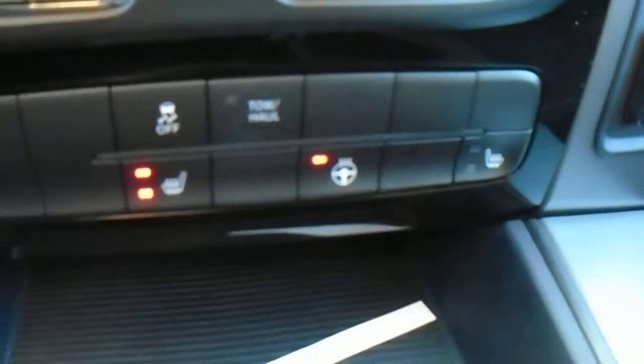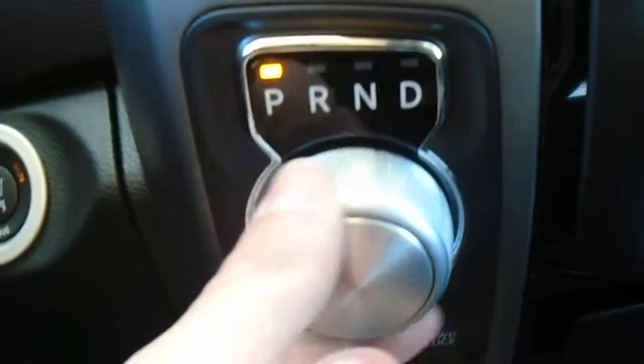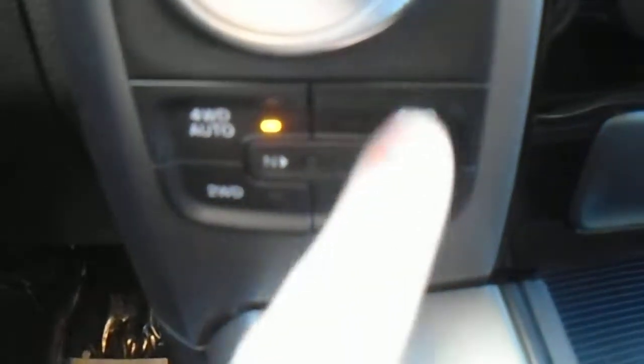Down here you can see you have the heated seats and heated steering wheel. The tow haul button — so if you're pulling some weight, just hit that to let the truck know you've got some extra weight. It's a shifter for the 8 speed transmission. On the fly transfer case up to 90 kilometers an hour — you just hit it to switch.